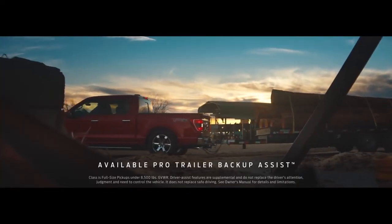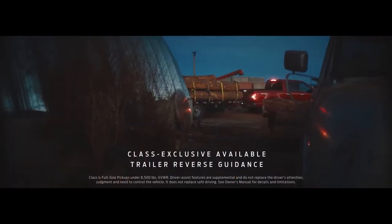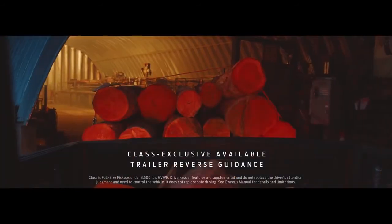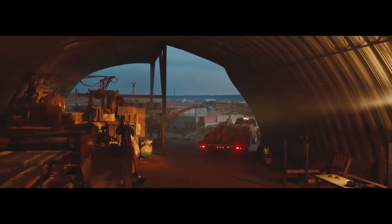ProTrailer Backup Assist helps you guide your trailer more precisely with the turn of a knob. And trailer reverse guidance uses the cameras and sensors on the truck to help you move your trailer to a precise spot.